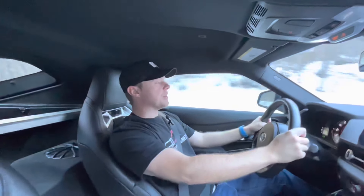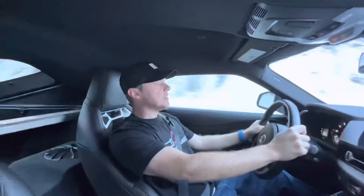This thing is so fun to drive. It just feels so planted. It is slightly wet out here and I'm still just sticking to the ground. It puts the power down so well. And when you're in sport mode and you give it a downshift, it'll give you a nice little blurb on the exhaust.